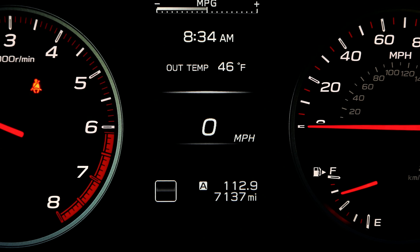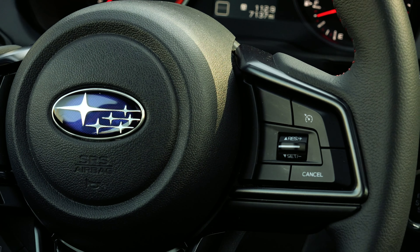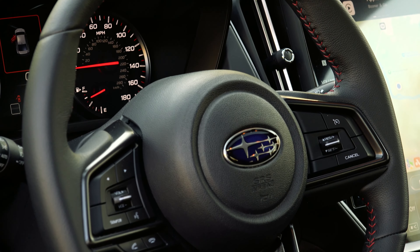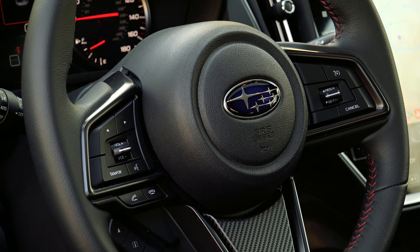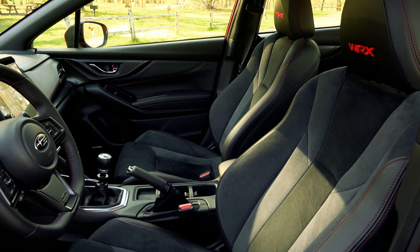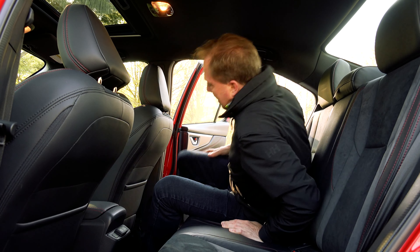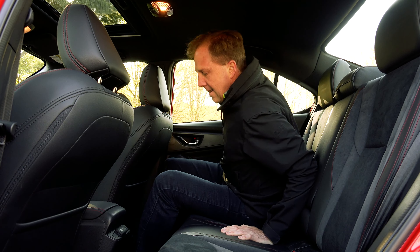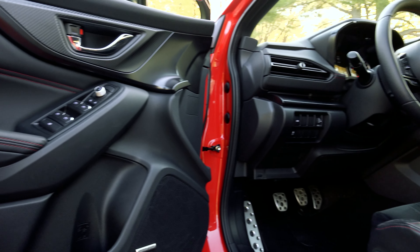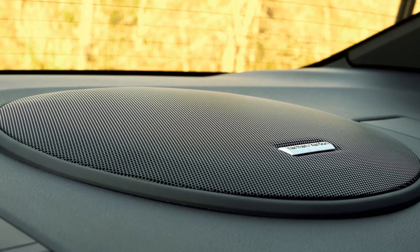No EyeSight Driver Assist technology with the manual transmission means you don't get adaptive cruise control, but there is high beam assist, steering responsive headlights, blind spot detection with lane change assist, rear cross traffic alert and a backup cam. The passenger next to you doesn't get the power seat you have, but rear passengers benefit from increased legroom and 2 USB ports, though no control over HVAC. There are still small signs of cheapness in here but overall it's befitting a car of this ilk.